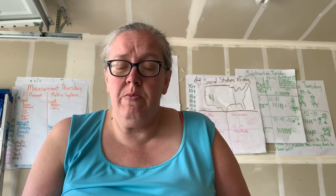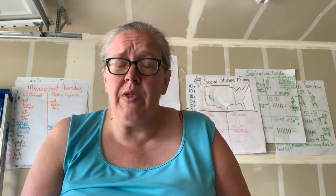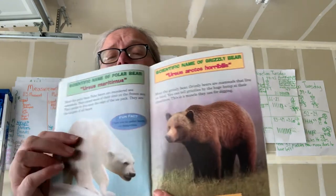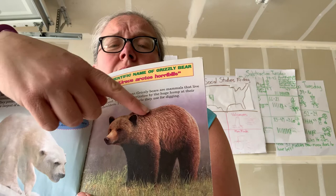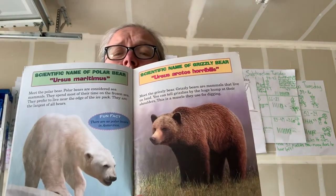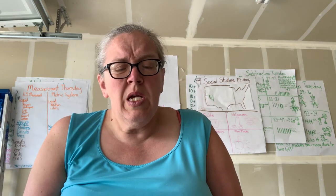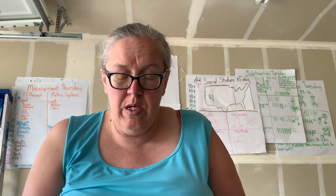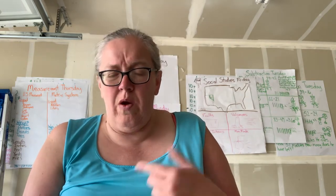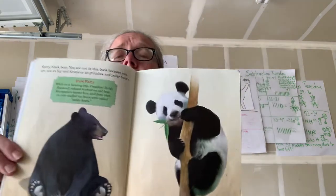Grizzly bears are mammals that live on land. You can tell grizzlies by the large hump at their shoulders — this is a muscle they use for digging. You can see the grizzly bear and the hump right there; that's how you know it's a grizzly bear. Sorry, black bear — you're not in this book because you are not as big and ferocious as grizzlies and polar bears. Forget about it, giant panda — you are a plant eater and you're no match for a polar bear or a grizzly bear.